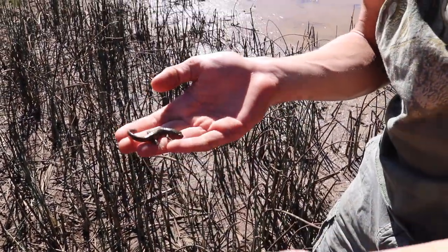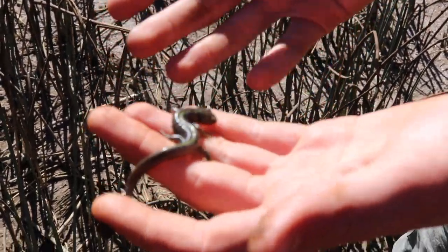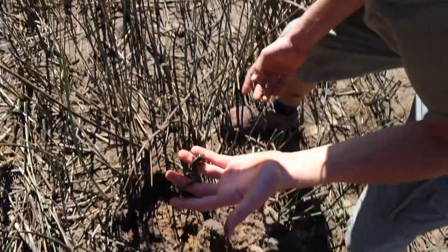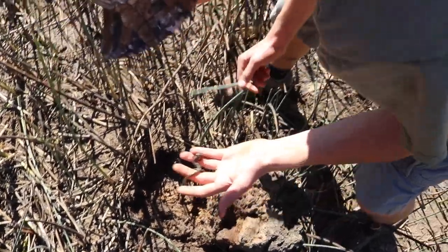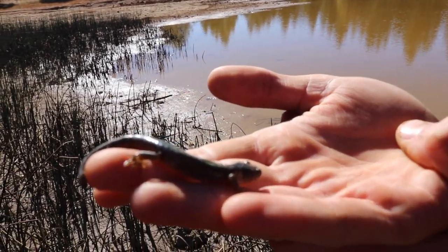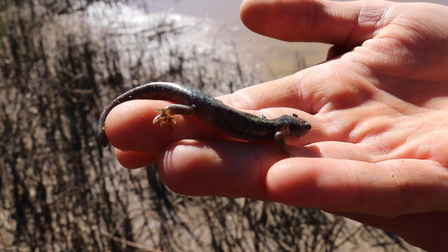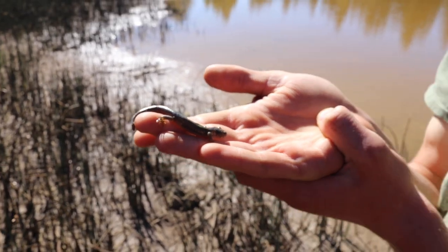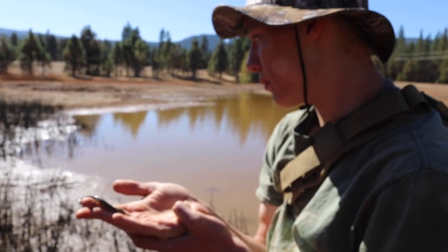Oh, this is a long-toed salamander! This is the only adult long-toed salamander I've ever come across — this is really cool, sitting right there under this rock. I didn't expect to find these here. Now this salamander — I don't think those eggs belong to it. This is a terrestrial species, however in the winter they lay their eggs in the pond, and that's probably why he's here.